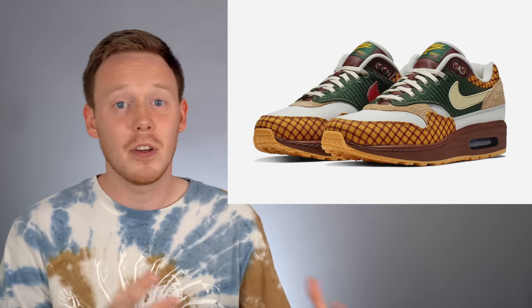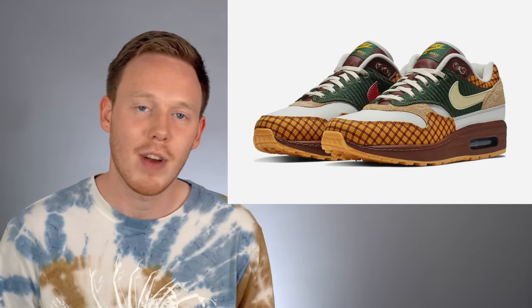Even if I didn't know this shoe was a collaboration, I would still be drawn to it because it's a really nicely designed shoe. And I think that is the essence of a good collaboration — a shoe that whether you know what it is or not, you're still drawn to it. I think they did a great job with it.